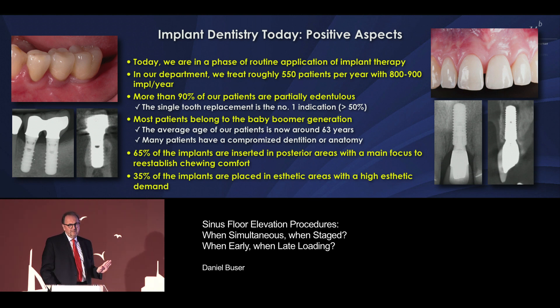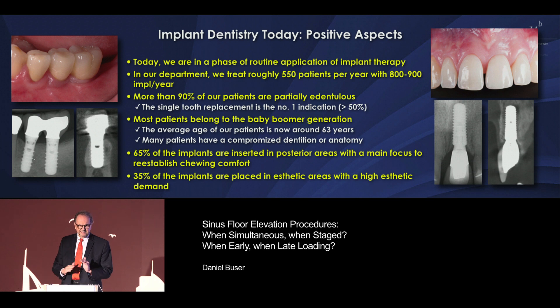About two-thirds of the implants are placed in the posterior jaws, and one-third in the anterior region, where we have a high aesthetic demand. Very important.